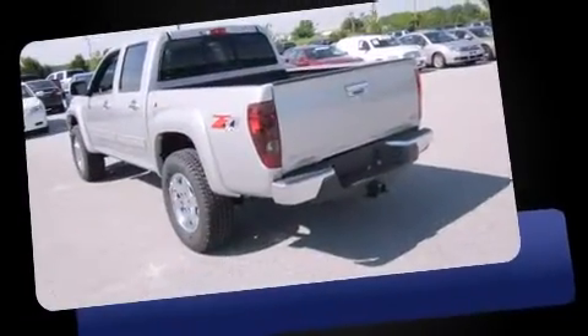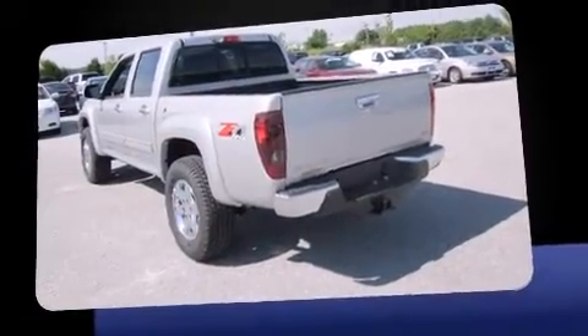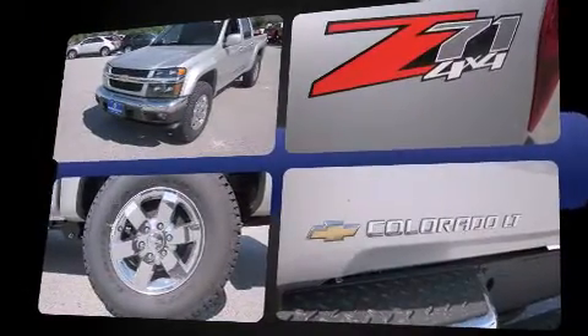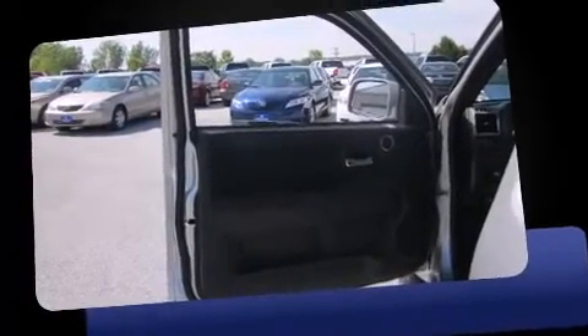Top features include a split folding rear seat, one-touch window functionality, a leather steering wheel, a rear step bumper, remote keyless entry, a bed liner, and air conditioning.